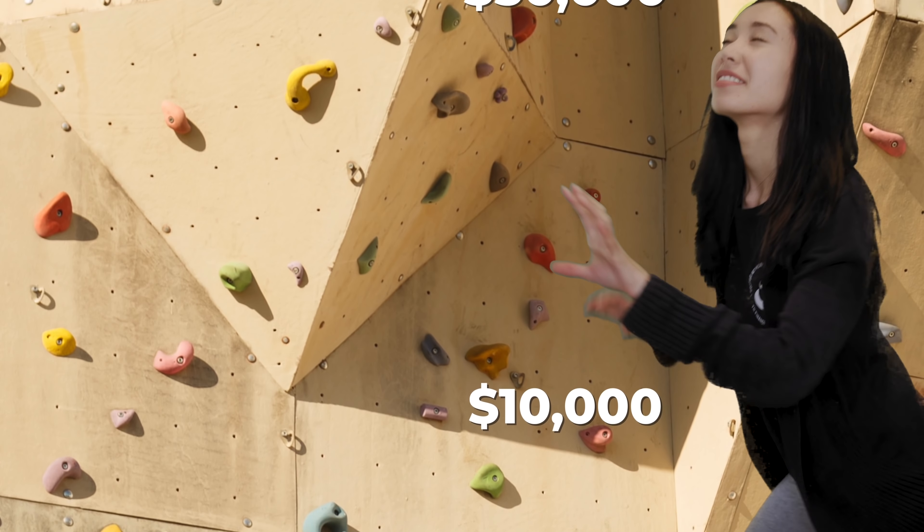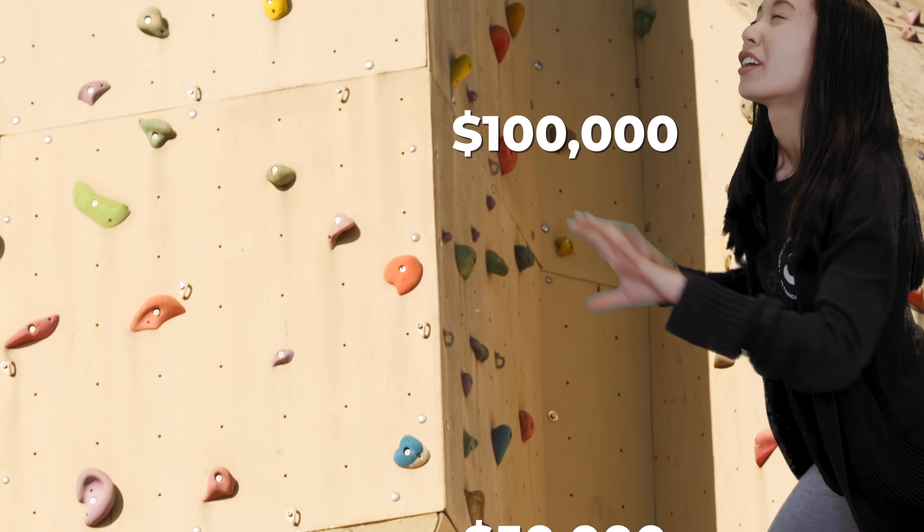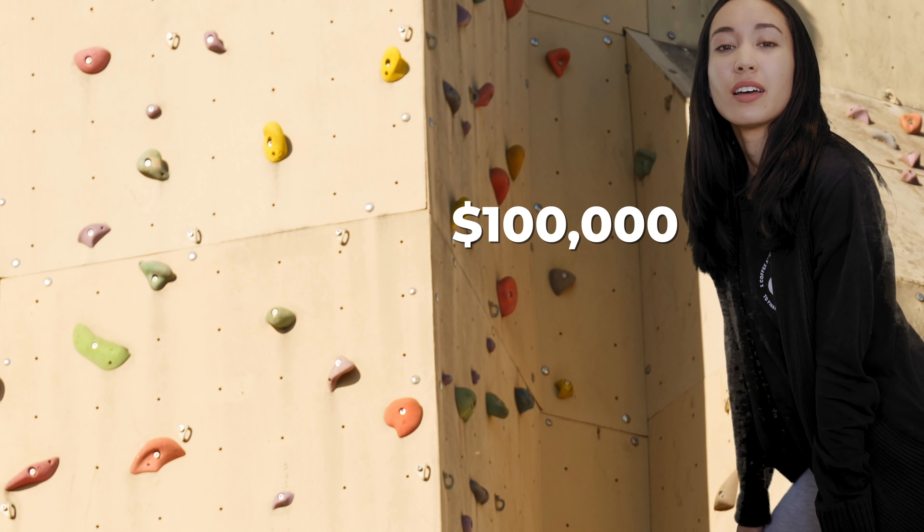The first $100,000 is always the hardest and it always takes the longest. In this video I'm going to share some strategies to help you get to your first $100,000. Please keep in mind that I'm not a financial advisor and it is important to do your own research. These are the five strategies that we used to go from $0 to $100,000 in three years.